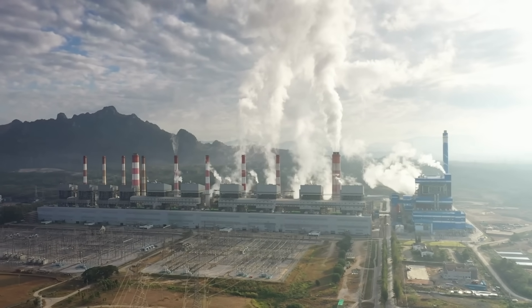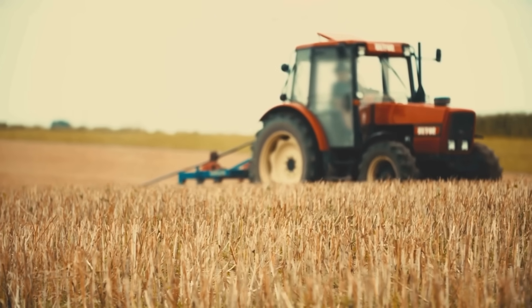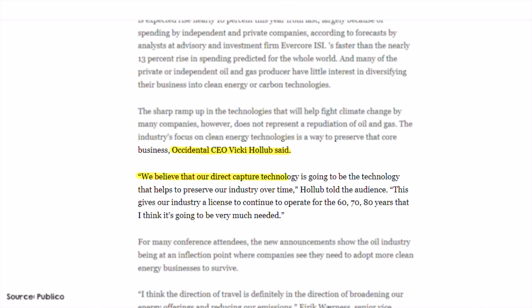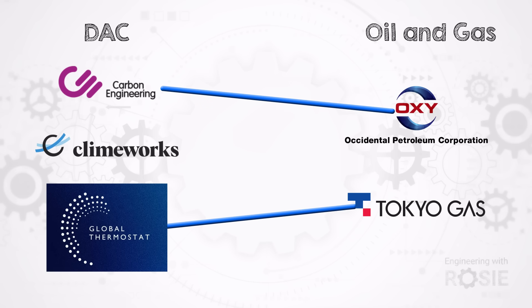It's clear that DAC is not a magic solution that allows us to continue business as usual burning fossil fuels. Proponents of DAC would say no one is suggesting that DAC is to be used instead of decarbonizing everything possible — DAC is for hard-to-abate sectors that simply can't be decarbonized, like certain subsegments of agriculture, aviation, and industrial processes. Hard to argue with that. Except some of the main players in DAC are explicitly saying this is a way to continue business as usual for oil and gas. Occidental CEO Vicky Hollub has said: 'We believe that our direct air capture technology is going to be the technology that helps to preserve our industry over time. This gives our industry a license to continue to operate for the 60, 70, 80 years that I think it's going to be very much needed.' You might have noticed that two of the three leading DAC companies are associated with oil and gas companies, and the Oxy-backed projects planned are by far the biggest, making up nearly 80% of the 2030 plans for DAC globally.